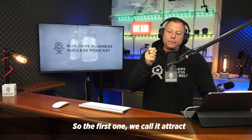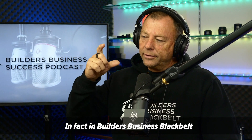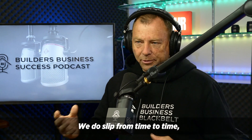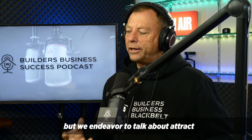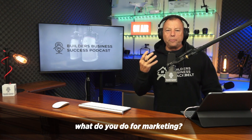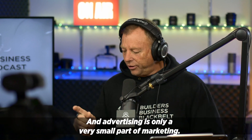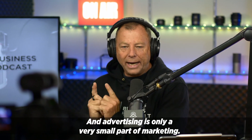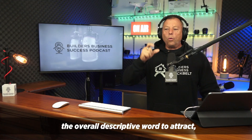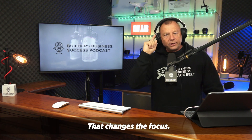The first one we call attract, and it replaces marketing. In fact, in Builders Business Black Belt, we endeavor not to even use the word marketing. We do slip from time to time, but we talk about attract because if I were to ask 10 builders what they do for marketing, all 10 would tell me what they do for advertising. And advertising is only a very small part of marketing. Whereas if we change the overall descriptive word to attract — what do you do to attract? — that changes the focus.